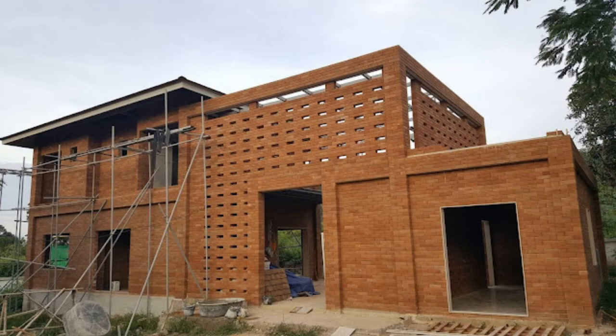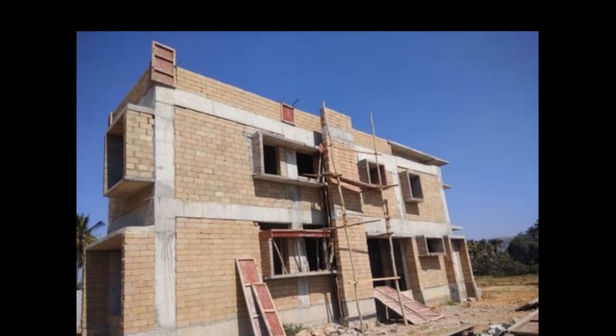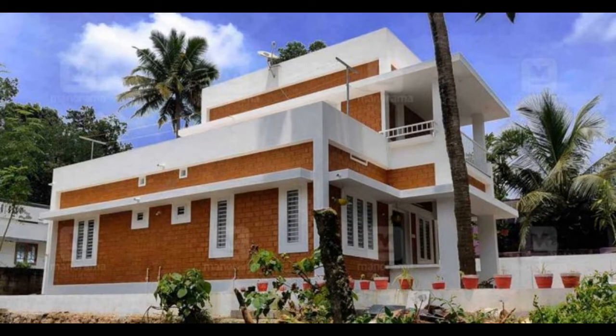In today's video, we are showcasing a few of these building designs. In our subsequent videos, we will bring you detailed information on earth bricks and why you should consider using earth bricks for your construction project. Please remember to subscribe, comment and click the like button. Enjoy!